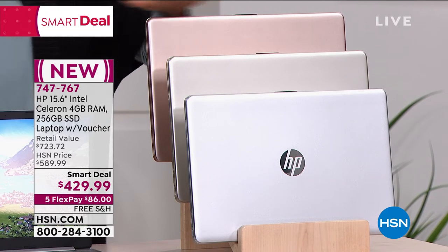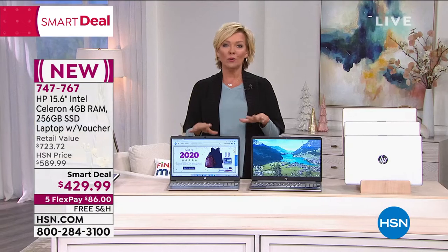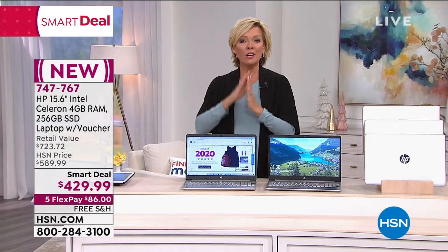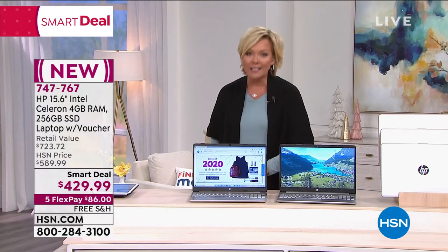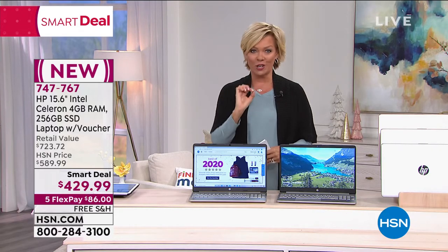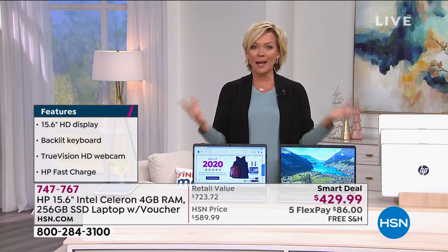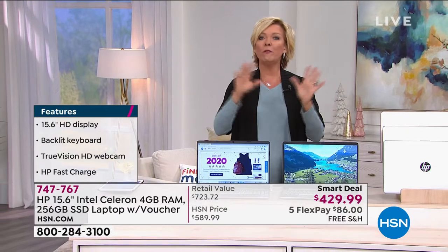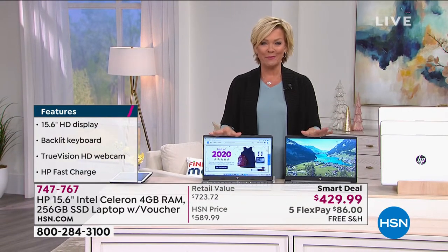Something we're adding to all the specs — when I say voucher, the voucher is not only just some fun extras, but we're giving you a full year of HP Smart Friend support. If you've got any questions or concerns, a full year is included at no charge. We're also giving you a full year of accidental damage protection. You drop it, you spill something — a full year is included at no charge. That can get really, really pricey.